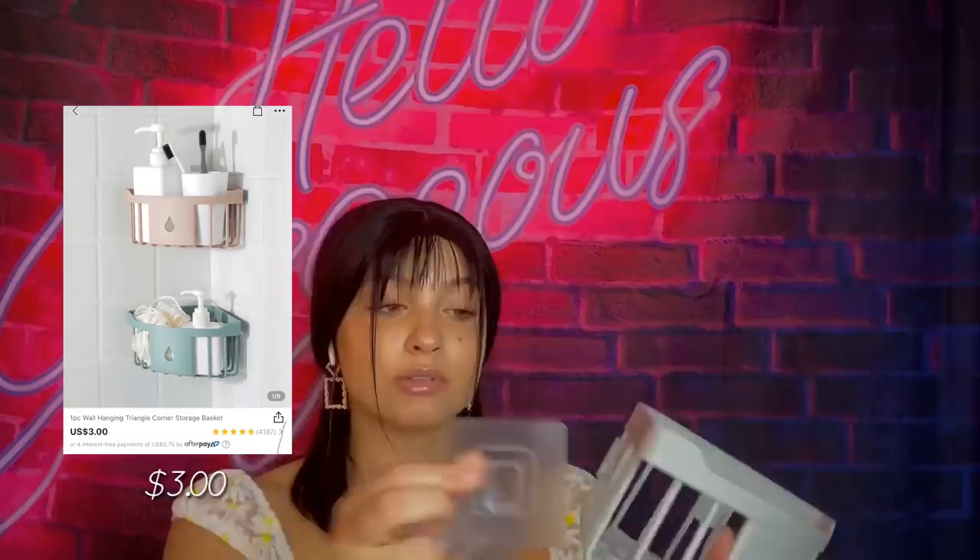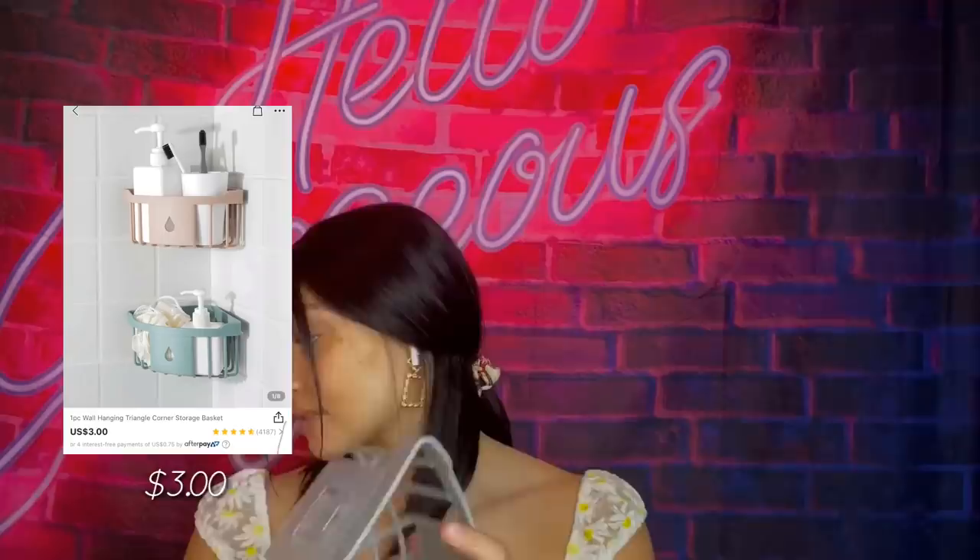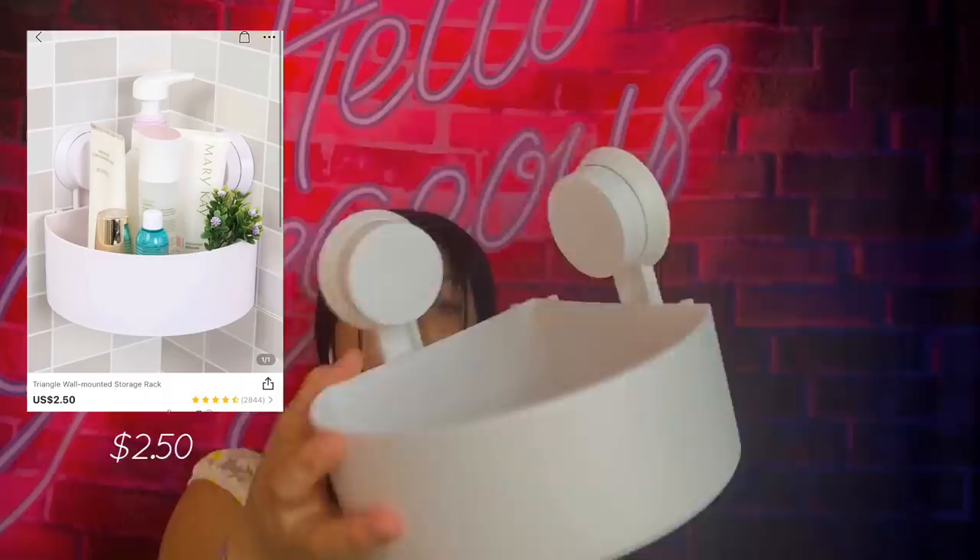Moving on, I got some bathroom stuff because you want to be organized in your bathroom. This is something that you would put in the corner — it comes with these suction cup things that you press into the tile, and you can keep like bottles on it just to be organized. It's cute with a little raindrop design — mad cheap. Okay, this is another one of those shelves, it came in a box. You slide these on — it's a high quality one, little white and gray, real cute and real simple for any type of bathroom.